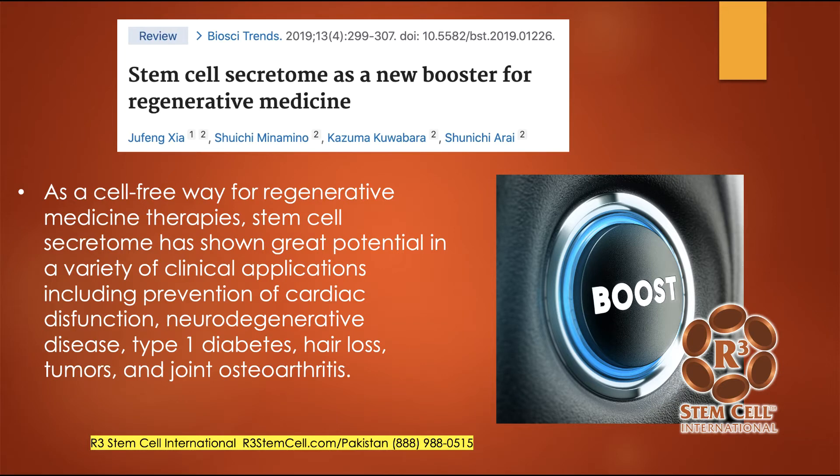Stem cell secretome is a new booster for regenerative medicine. When we give an umbilical cord stem cell therapy, it comes with stem cell byproducts called exosomes and secretomes. So it's not just the stem cells in the biologic that help tremendously — it's also the secretomes and exosomes. Stem cell secretomes have shown great potential in a variety of clinical applications, including heart issues, neurodegenerative conditions, diabetes, hair loss, and joint arthritis.